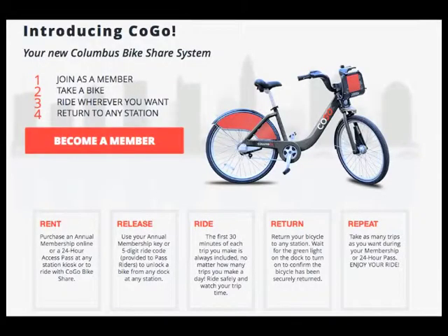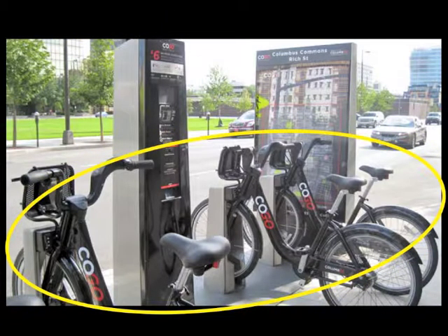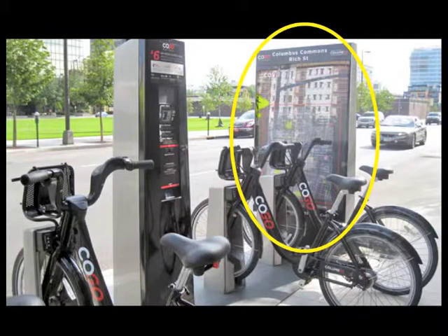The premise of this bike share program is quite simple and is spelled out as a step-by-step process on their webpage and at their rental kiosks. When you first walk up to a COGO bike share station, you will see three things. First, and probably the most obvious, you will see a line of bikes docked at their station. Then you will see a computerized kiosk, and lastly, a map.